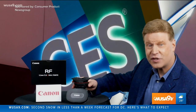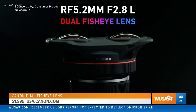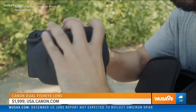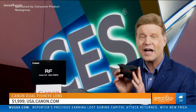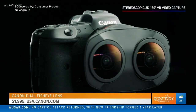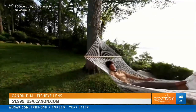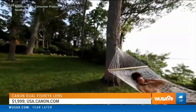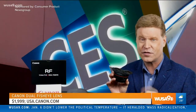Canon is featuring their first interchangeable dual fisheye lens at CES, and that's big news. With a single lens swap to Canon's compact and light RF 5.2 dual fisheye lens, content creators go from shooting stills or video to stereoscopic 3D capture. When paired with Canon's EOS R5 camera,